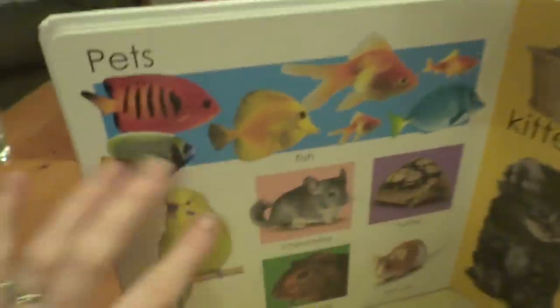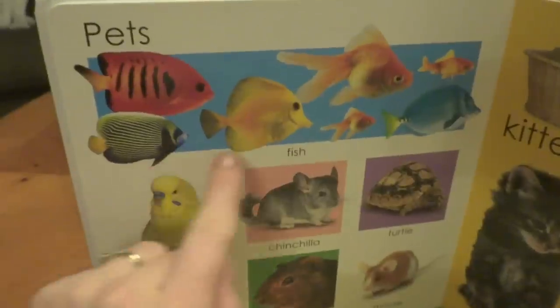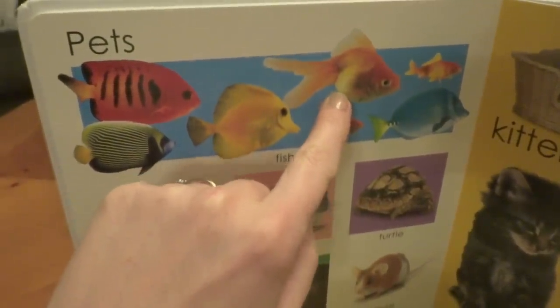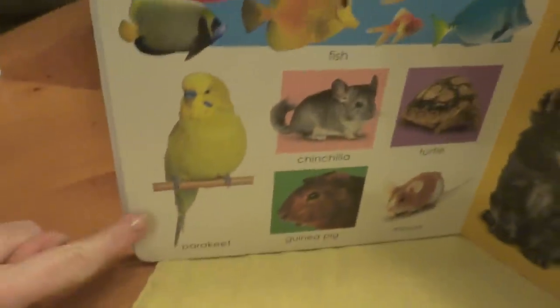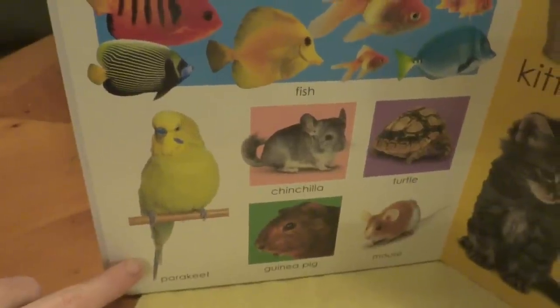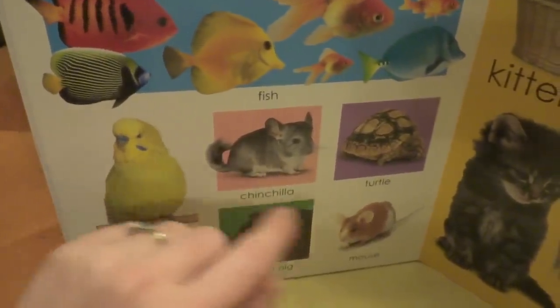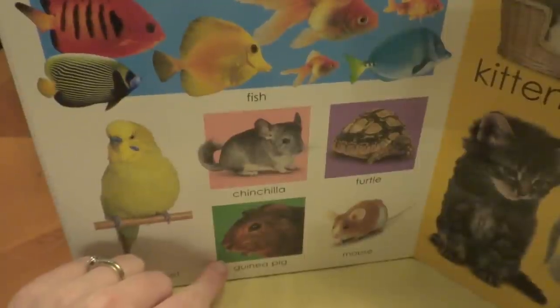Oh, wow, more pets. Look at all of the fish. Look at the big goldfish. Hi, goldfish. Look at the parakeet. What a beautiful bird. We also have a chinchilla, a turtle, mouse, and guinea pig.